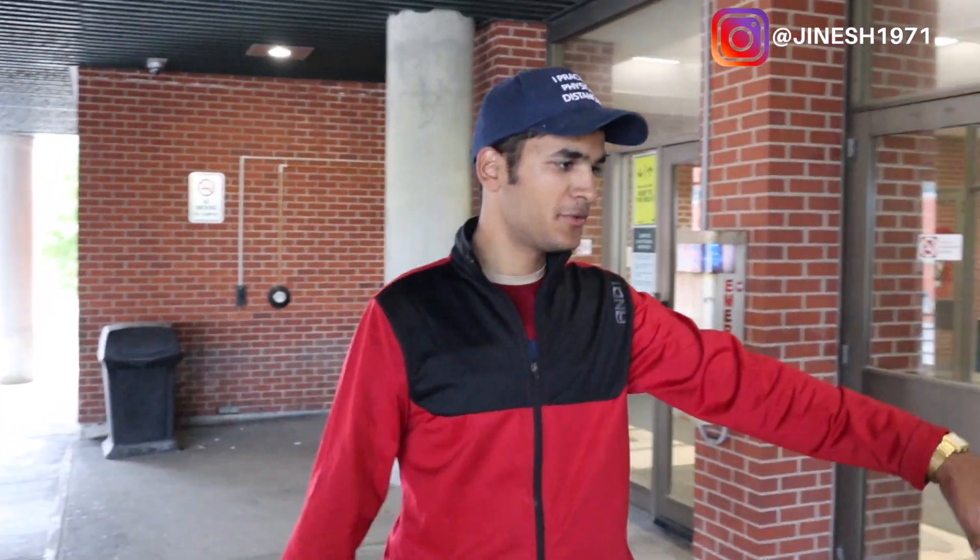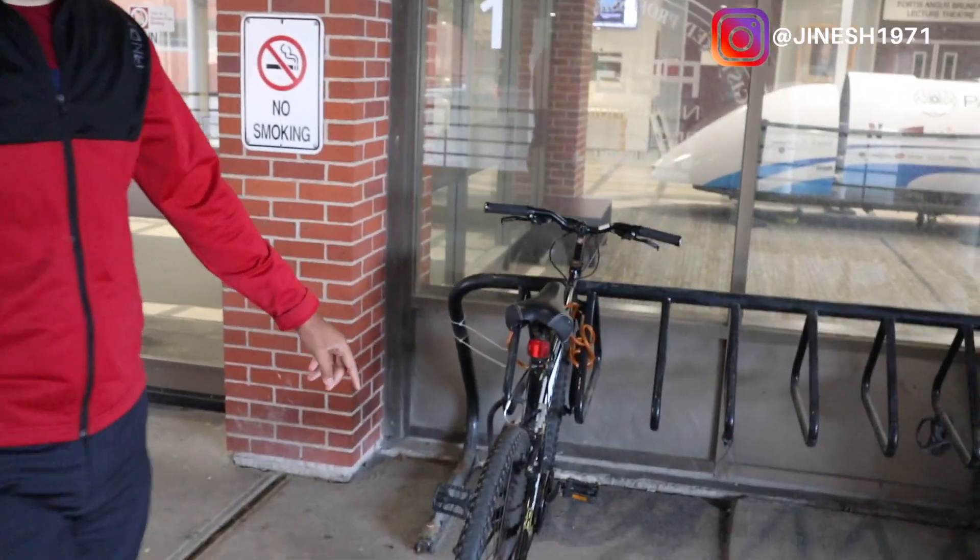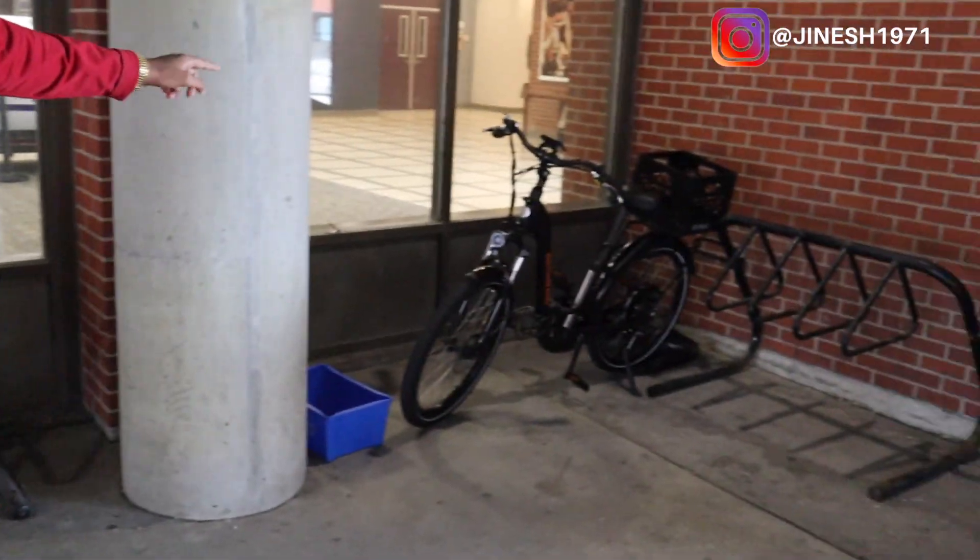So we are outside the engineering building right now and here are a few bikes. This bike belongs to my friend Syed, who is shooting the video, and this here is an electronic bike.